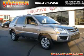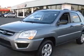We are proud to present this excellent 2010 KIA Sportage. This Sportage has a four-cylinder engine and an automatic transmission.